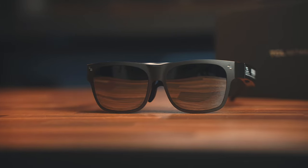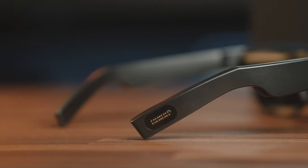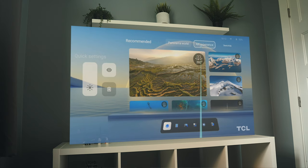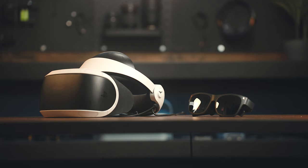These are the TCL Rayneo Nextwear S XR glasses, and they're different from any piece of wearable tech I've used before. Inside are two dual 1080p micro LED screens that allow you to project the equivalent of a 201-inch display from six meters away. And unlike a lot of AR and VR solutions that require a big elaborate headset, these are small, portable, and a lot more comfortable.